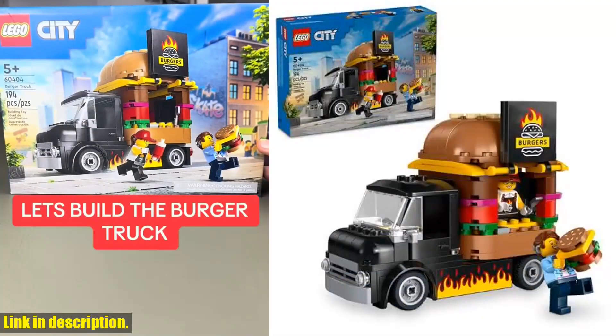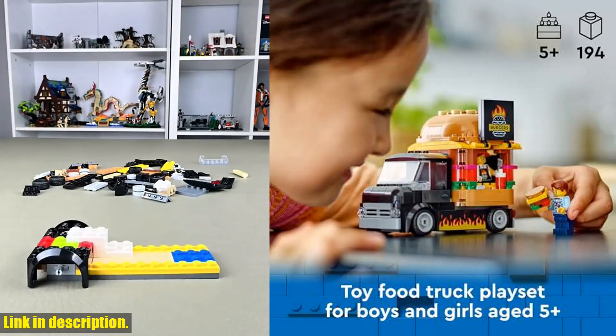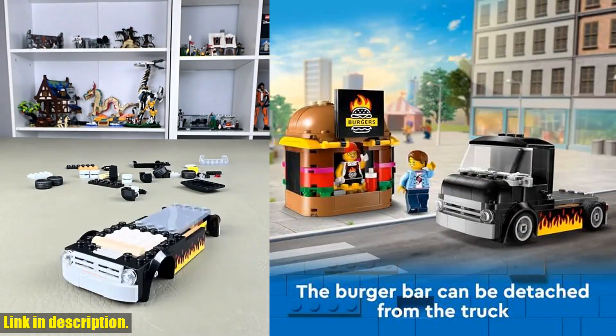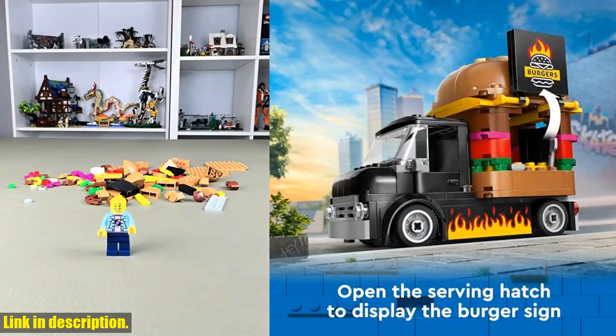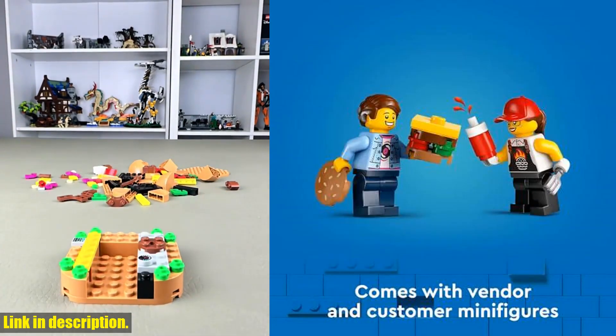LEGO City is a place where kids can unleash their limitless imaginations, with structures, vehicles, and citizens that motivate them to build, create, explore, and play. So what are you waiting for? Click the link in the description to get your hands on the LEGO City Burger Truck toy building set and add a new level of excitement to your LEGO City. Don't forget to subscribe to our channel for more LEGO reviews and content.